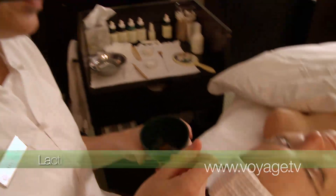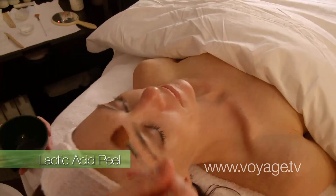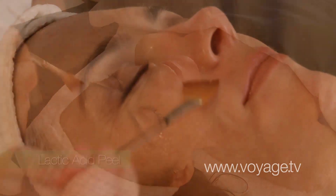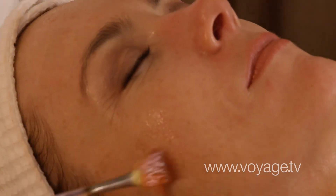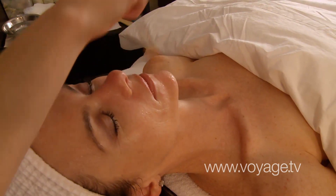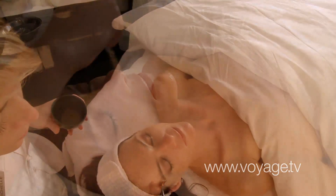After that, we will do a lactic acid peel. It's actually a very thorough exfoliator that will remove all of the dry, damaged, darkened skin cells, letting all the nice healthy ones come to the surface. It's also anti-inflammatory and anti-bacterial.